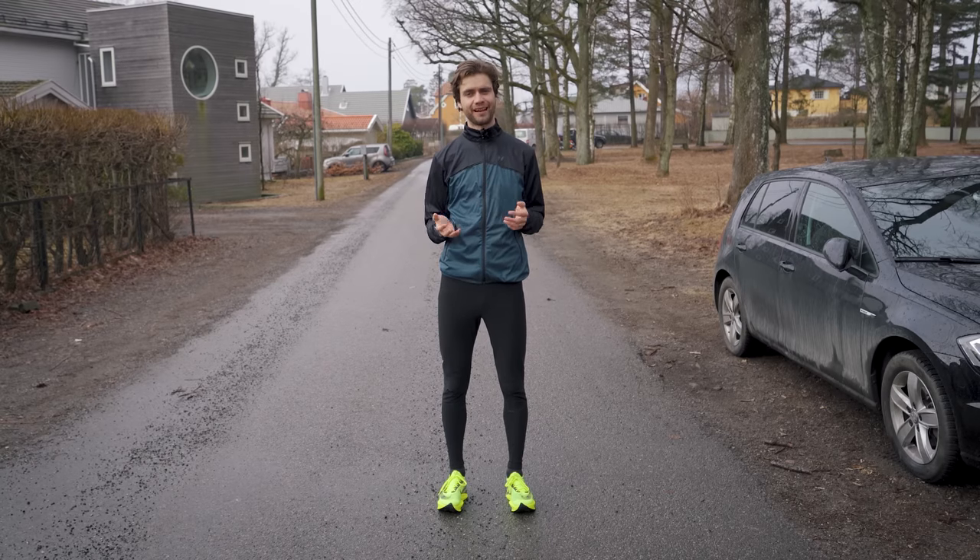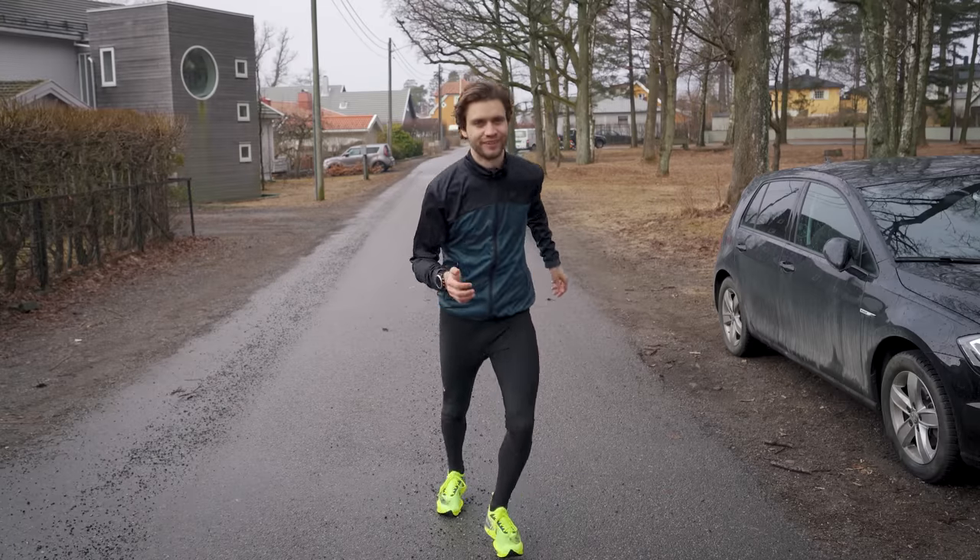I will also test how fast I can run in the different shoes. But first I need to find and buy Nike's cheapest running shoe, so let's finish up this run and see what I can find online when I get back home.